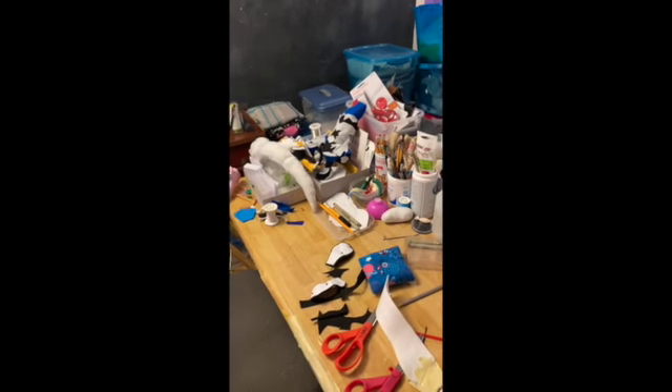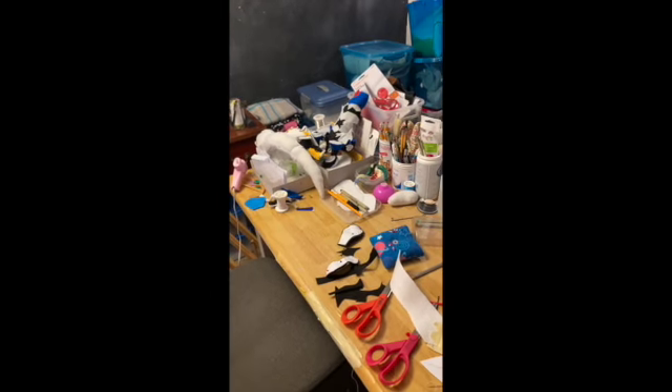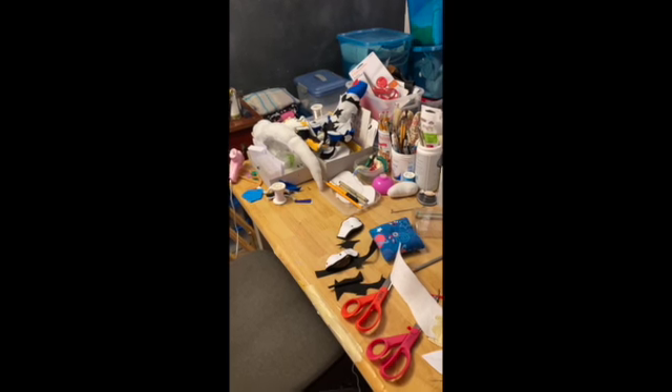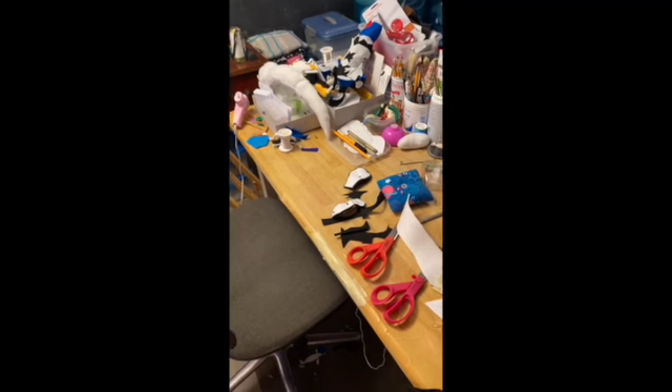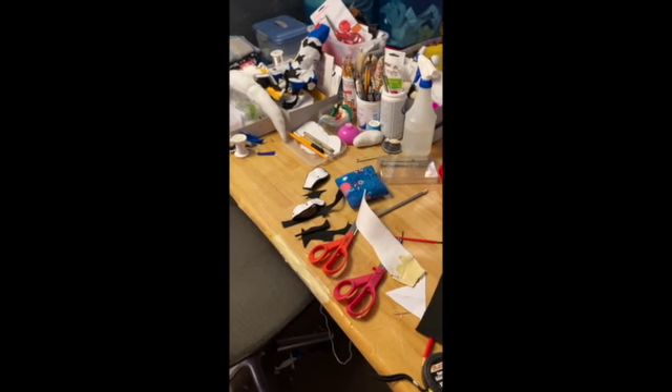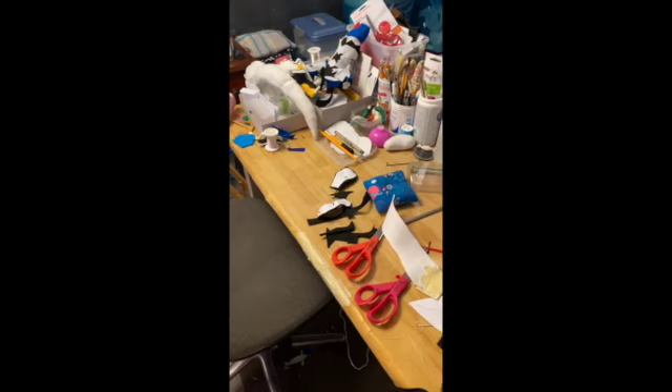Hey guys, it's lovemyanime and this is a 'what is she working on' video. I know it's been a pretty long time, and I have been busy making my plushies as I always do.